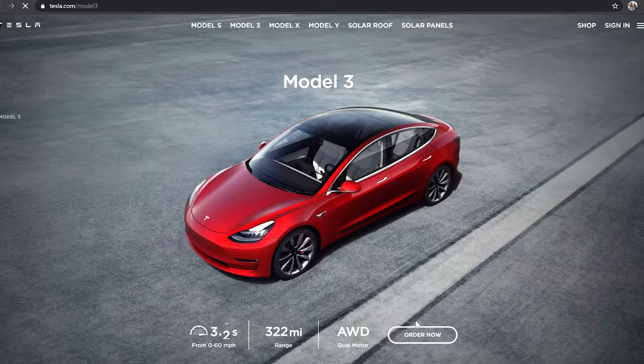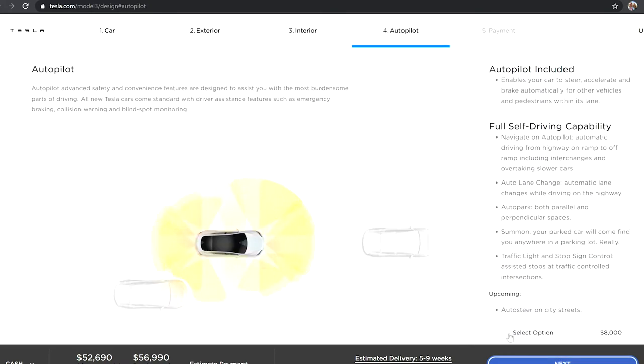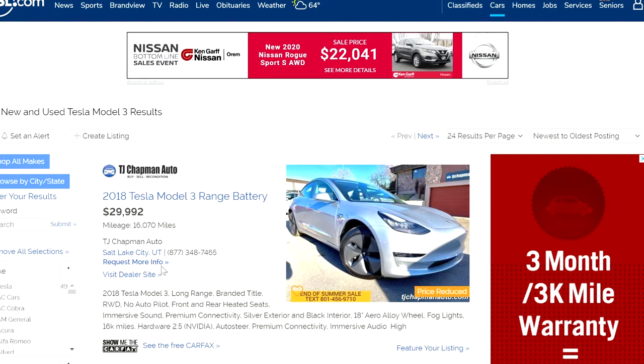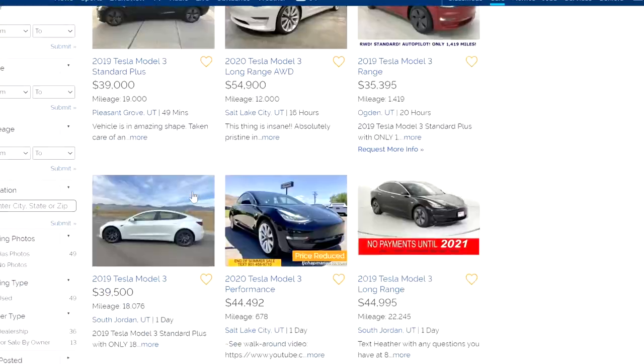Hey everybody, welcome back to another video. In this video I want to cover the 10 things that I did while looking for a used Tesla. We're not talking about buying a new Tesla because that's easy — you go to the website and customize it. We're talking about looking locally for a used Tesla, whether at a dealership or private sale.